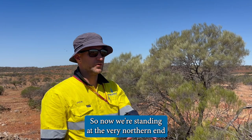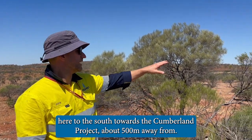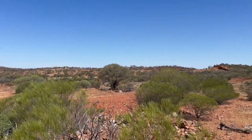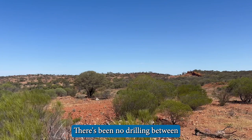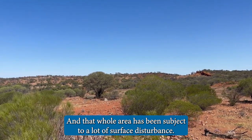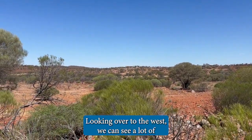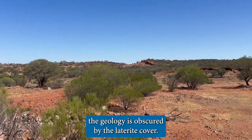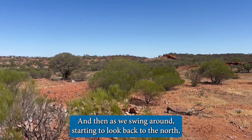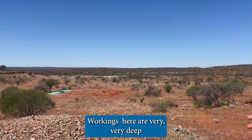Now we're standing at the very northern end of our tenement package for the Yalgu project. Looking south towards the Cumberland project, about 500 meters away, there's been no drilling between Olive Queen, where we're standing now, and Cumberland. That whole area has been subject to a lot of surface disturbance. Looking over to the west, a lot of the geology is obscured by laterite cover, and swinging around to look back north you can see some very extensive workings here at Olive Queen.